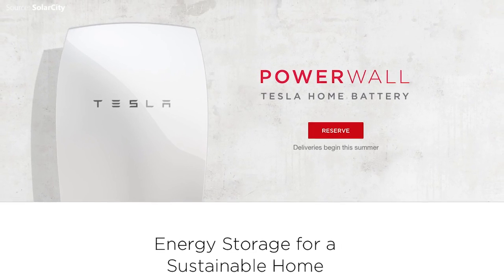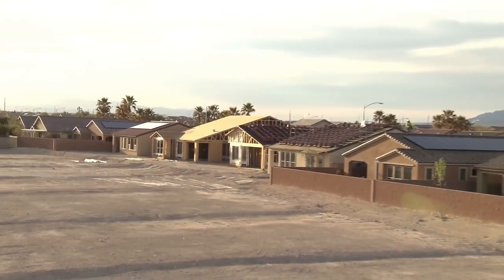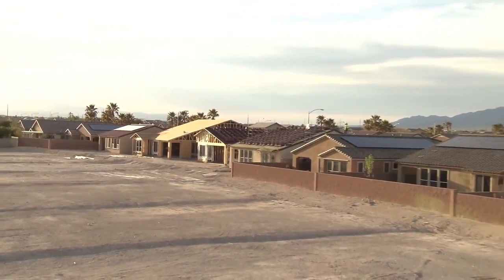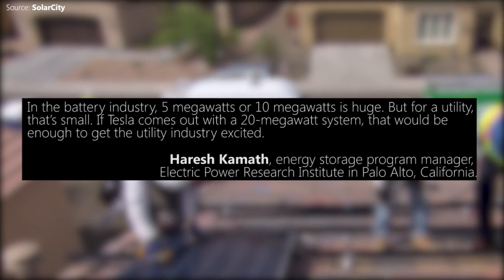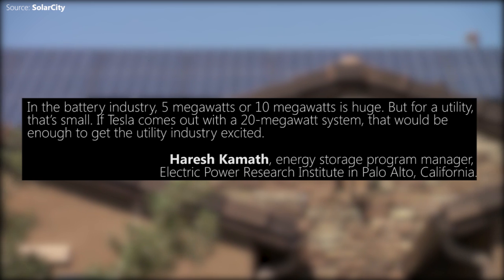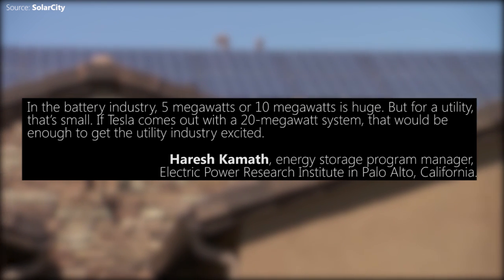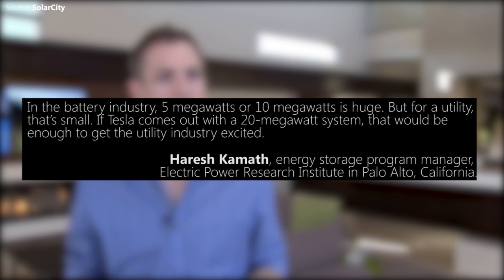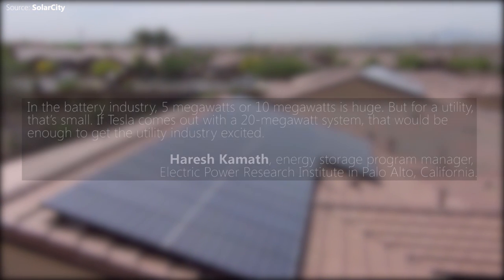Second, will it be big enough for utilities? In the utility market, a 1MW system is widely viewed as the entry point for most storage applications. In the battery industry, 5MW or 10MW is huge, but for a utility that's small. If Tesla comes out with a 20MW system, that would be enough to get the utility industry excited, says Harish Kamath, the Energy Storage Program Manager at the Electric Power Research Institute in Palo Alto, California.